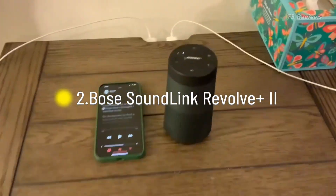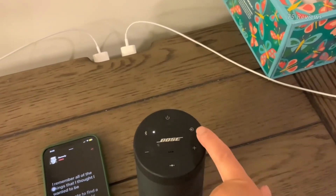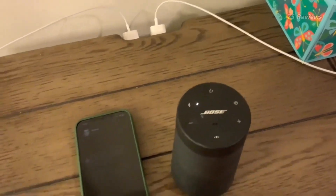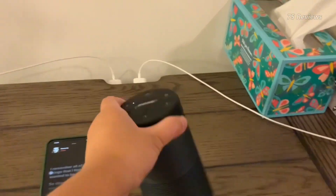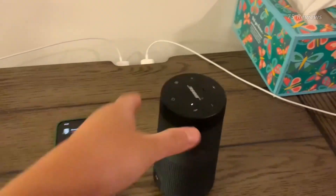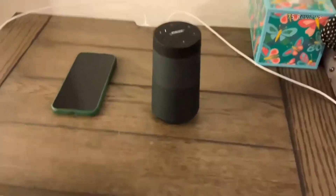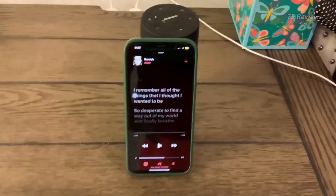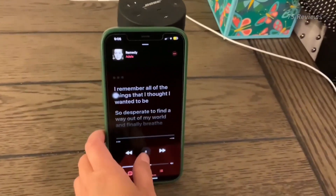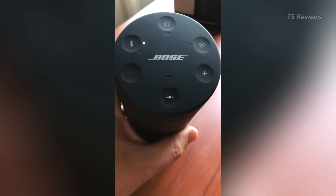The Bose SoundLink Revolve Plus 2 is a highly impressive portable wireless speaker released in 2022 to replace its predecessor. This cylindrical speaker is designed to deliver 360-degree sound, and it comes with a built-in handle, making it easy to carry around. Not only is it highly portable, but it is also water-resistant and rust-proof, making it ideal for use in a wide range of environments.